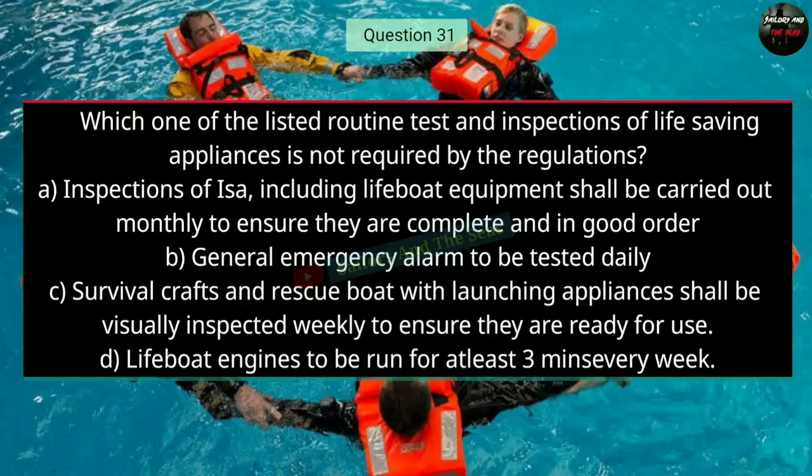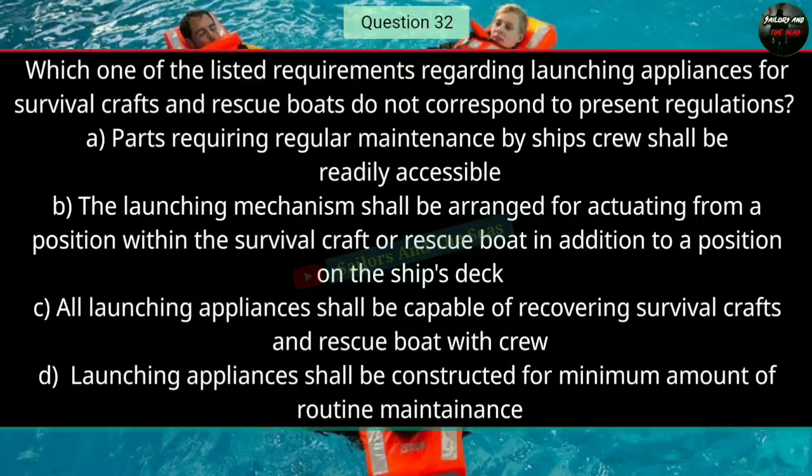Question number thirty-one: Which one of the listed routine tests and inspections of life saving appliances is not required by the regulations? The right answer is B — general emergency alarm to be tested daily.